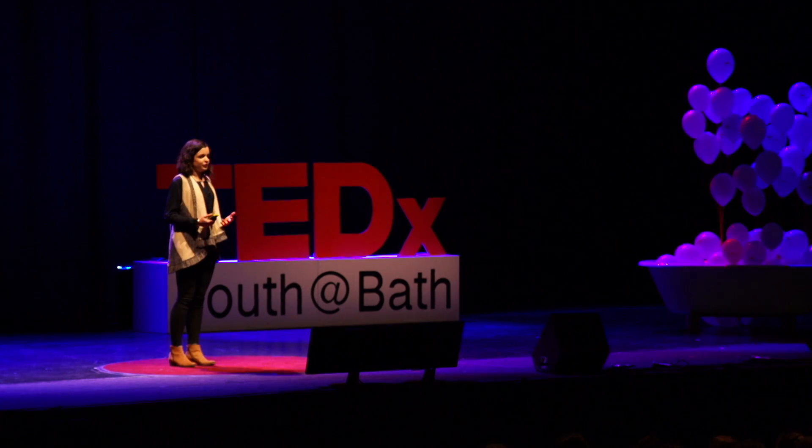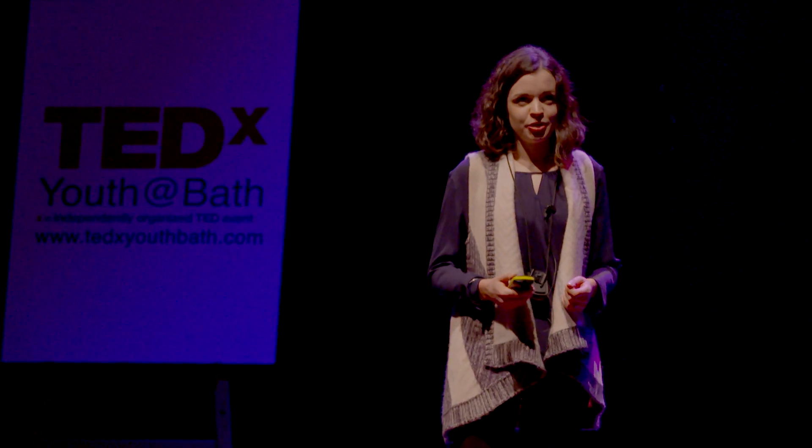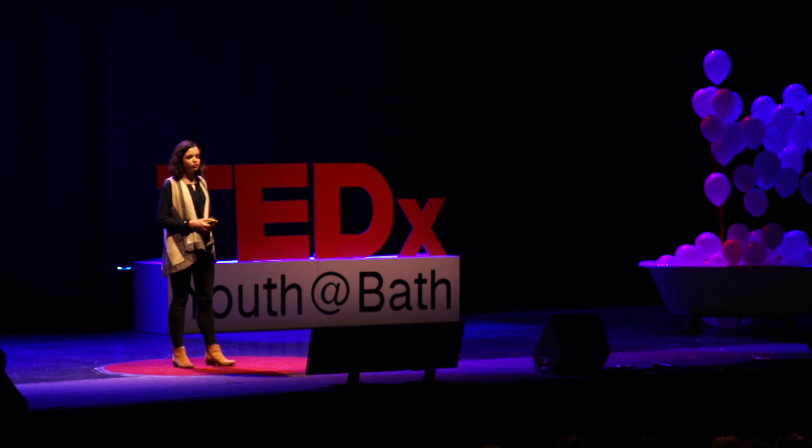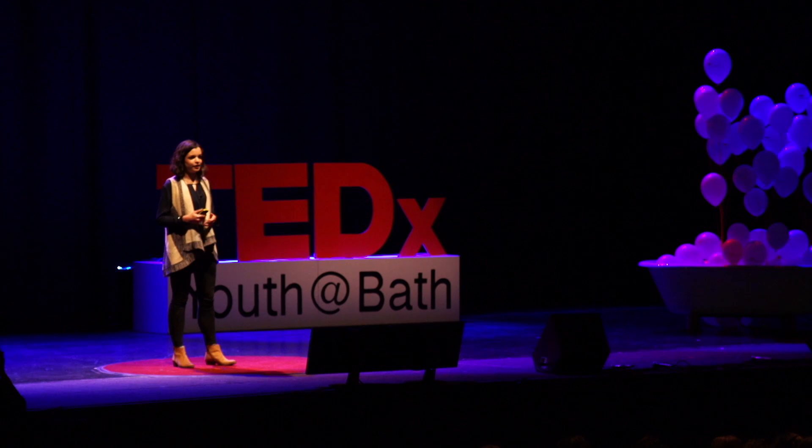Isn't it frustrating when the products around us don't work properly or in the way in which they were intended? Self-service checkouts, packaging that's impossible to open, autocorrect learning our typing mistakes. Just the other day my sister and I were laughing because her phone had learned to autocorrect my name from Jess to Jesus. It was a frustration for these issues and a passion for creating better everyday products that led me to pursue a career in product design.